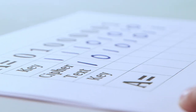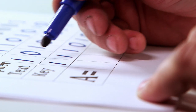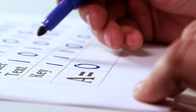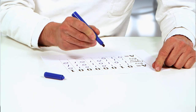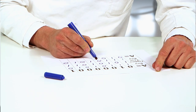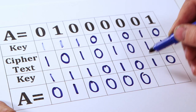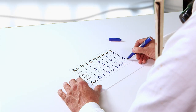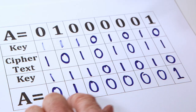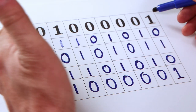Now if our tester's friend has the key, he can take that gobbledygook and apply the same XOR operation. So 1+1=0, 0+1=1, 1+1=0, 0+0=0, 1+1=0, 0+0=0, 1+1=0, 1+0=1, and voilà — 01000001, our original binary letter A.